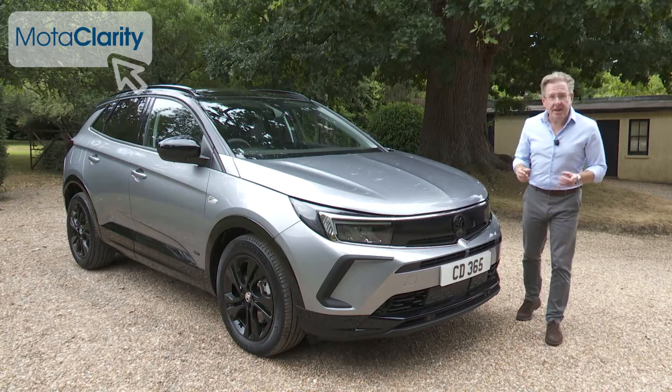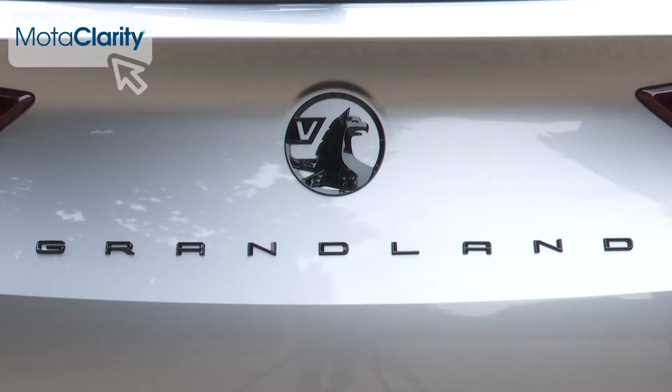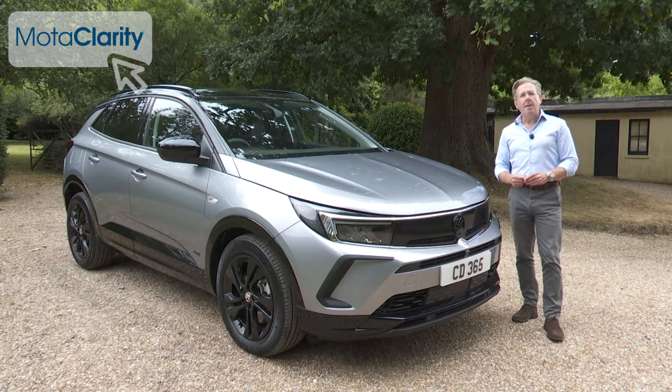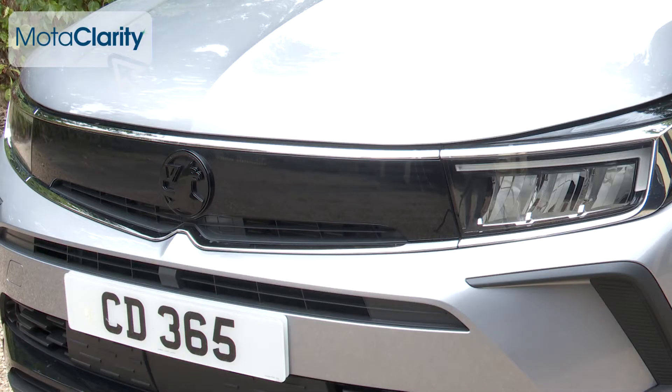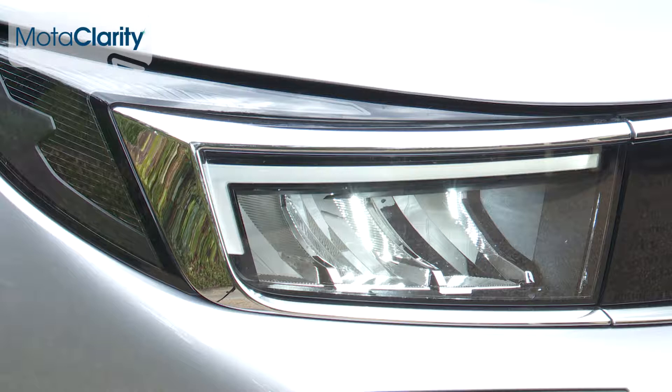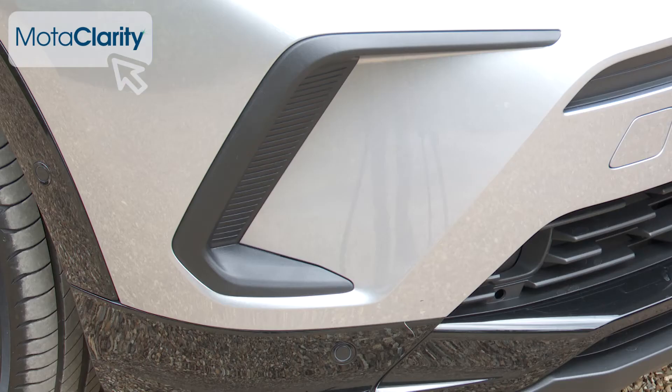As well as losing the X in its name, this Grandland gains quite a lot in terms of its adoption of the brand's far more interesting visor trim detailing on the front of the car. This sees Vauxhall's latest Griffin logo proudly positioned in the centre, flanked by slim LED headlamps and more muscular bumpers.